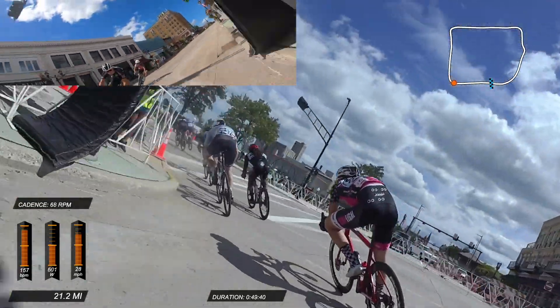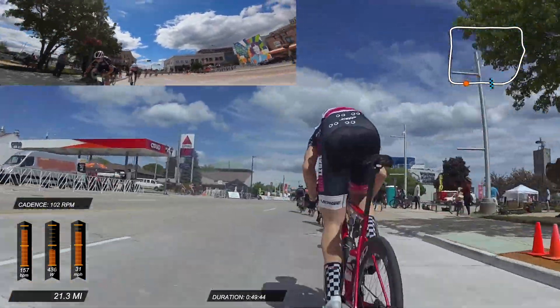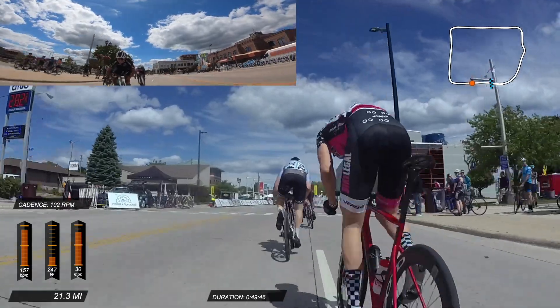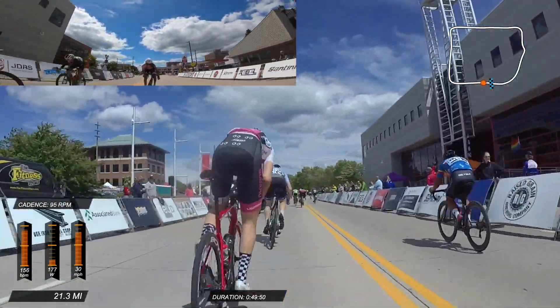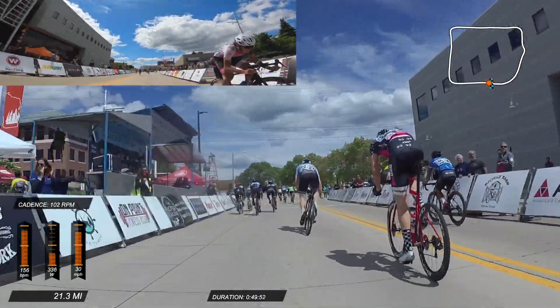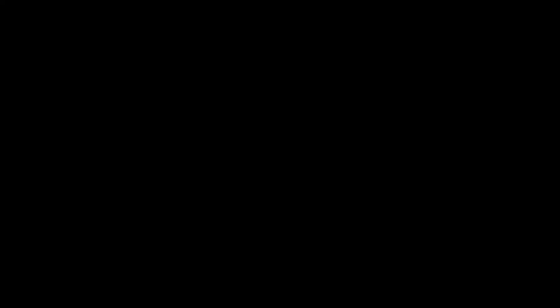Anyway, it was a great race — a great start to TOAD. Wonderful to see everybody. Thanks for subscribing to the channel — comment, like, subscribe. I'll be posting videos as I go throughout the week, so stay tuned. Thanks to everybody on RaceFam, and if you see me out at the races, come say hi. I love that. Talk to you soon. Thanks, everybody. Bye.